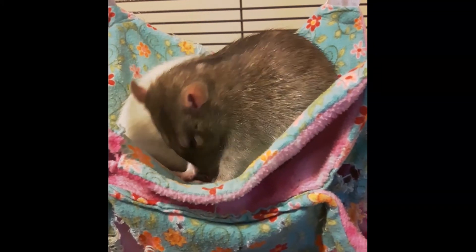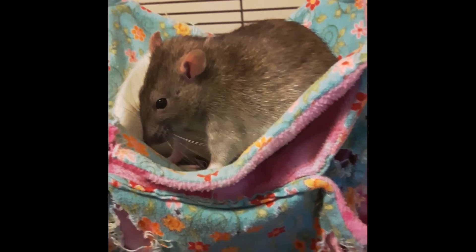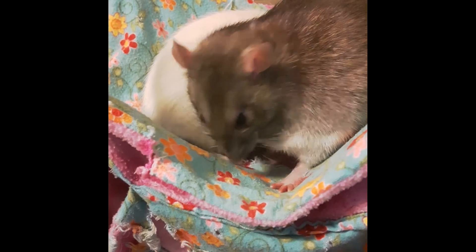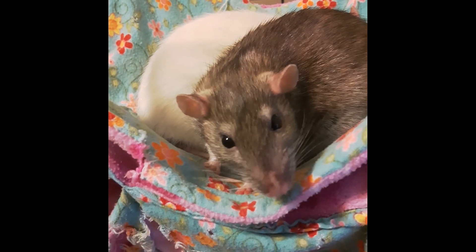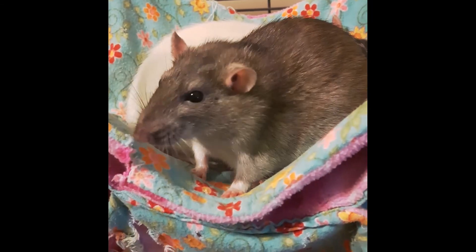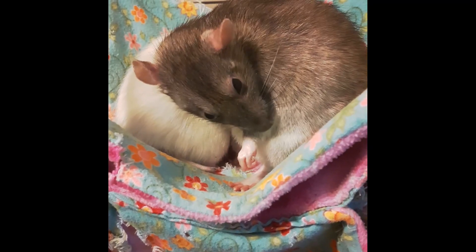So almost every pet rat is naturally born with mycoplasma. These bacteria are not an issue unless the immune system is weakened either by stress or another disease. When weakened, a respiratory infection can develop. Normally it begins as an upper respiratory infection, but if left untreated the infection can progress into something more severe, like pneumonia.